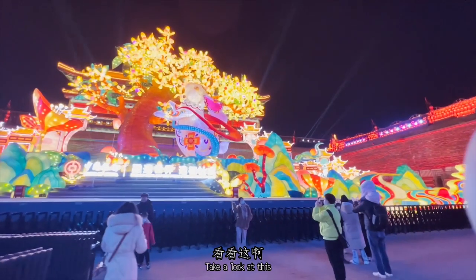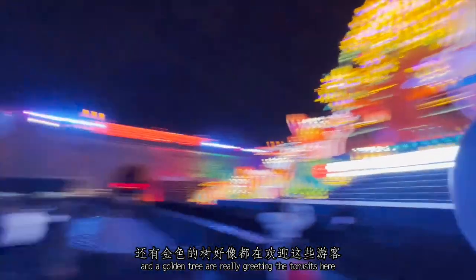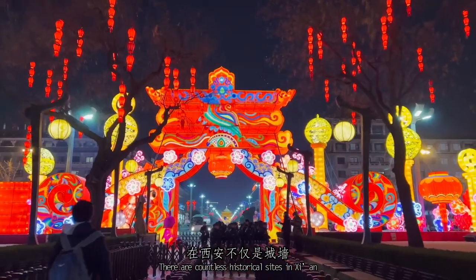Take a look at this — a shiny rabbit, bright Chinese palace decorations, and a golden tree are really greeting the tourists here. There are countless historical sites in Xi'an.